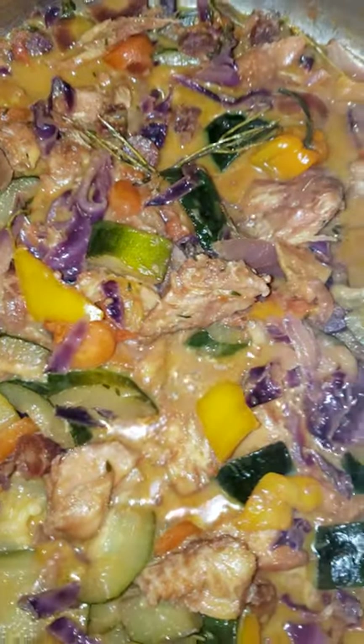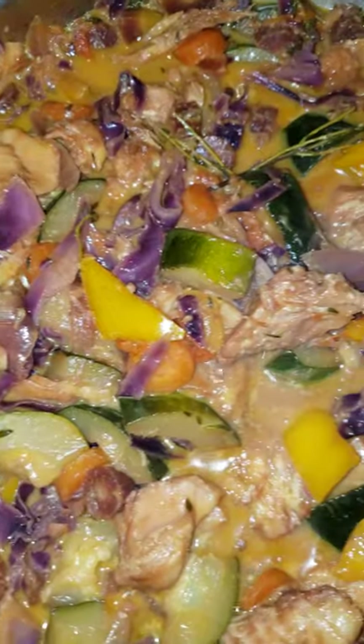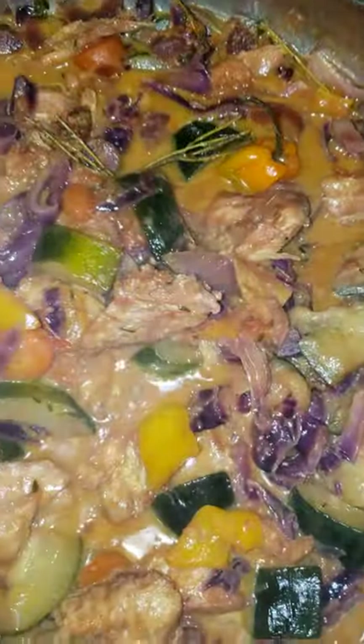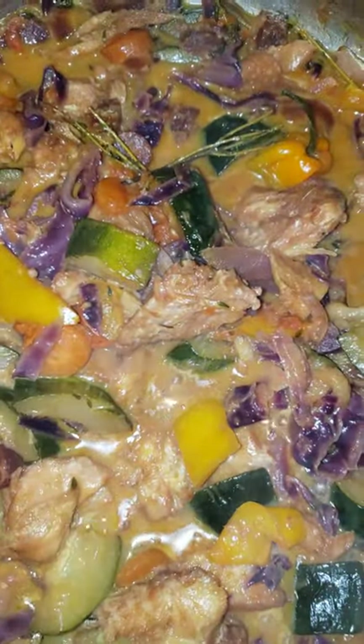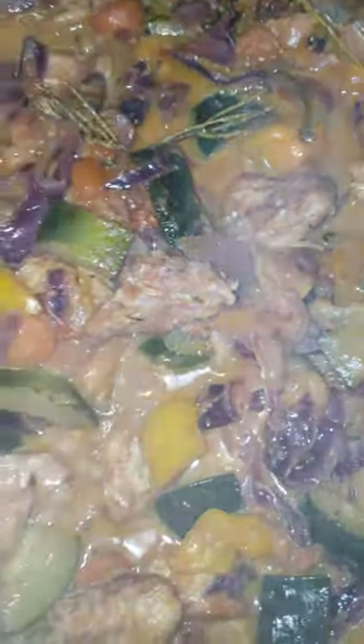Greetings beautiful people, greetings Chatterbox. I hope everyone is well and blessed. So here is what I cooked. It is a traditional Caribbean dish, but because I'm a vegetarian, I add a lot of vegetables to it because what I'm having it with is a lot of starch.